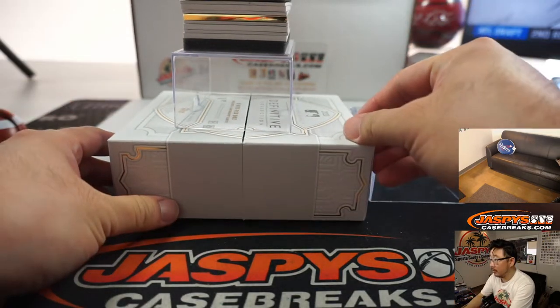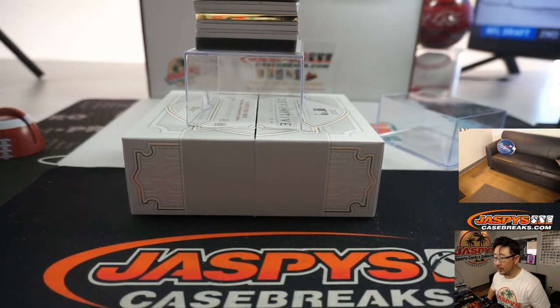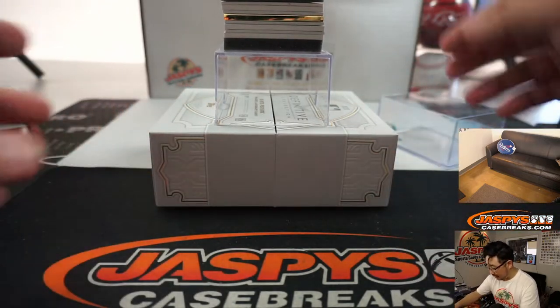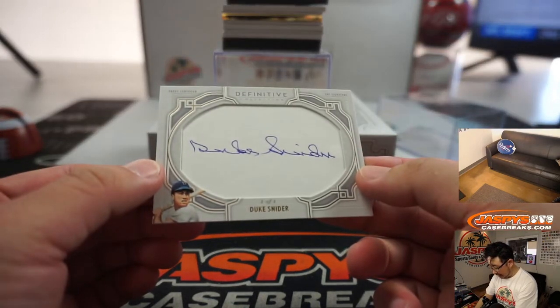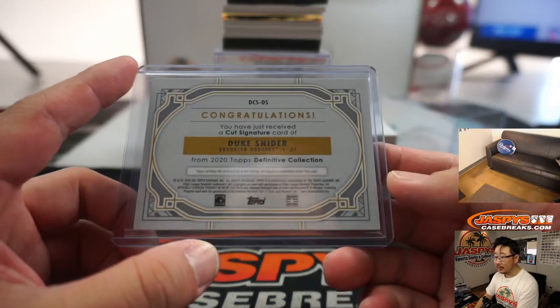I don't know why I showed you the empty box, but there it is. All right, let's see what we got. There's all your cards between the sponges. Here we go. First out of the gate — wow — Duke Snider, one of one, cut signature! Old Duke Snider. Old Dodger. That's a nice start.